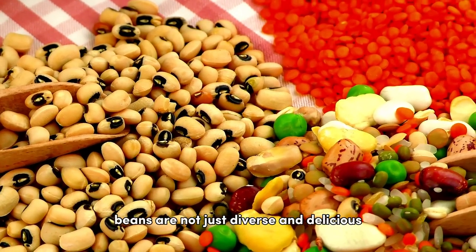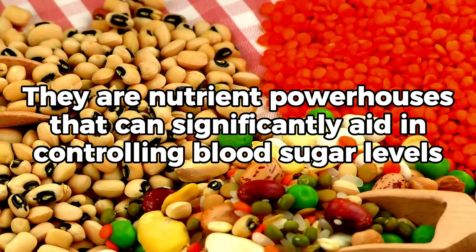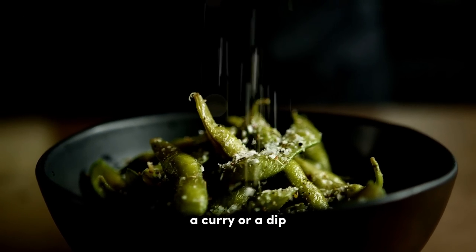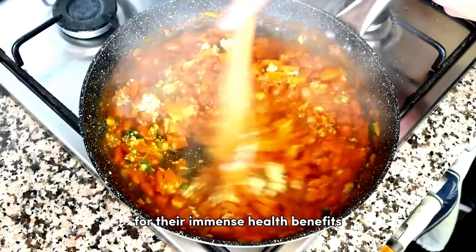Beans are not just diverse and delicious — they are nutrient powerhouses that can significantly aid in controlling blood sugar levels. So, whether it's in a chili, a salad, a curry, or a dip, remember to include these legumes in your diet for their immense health benefits.